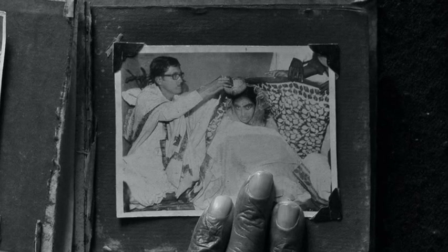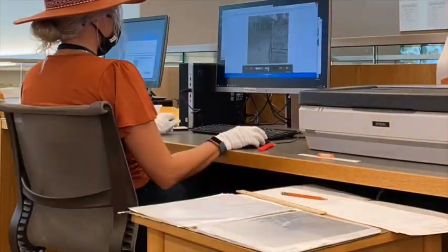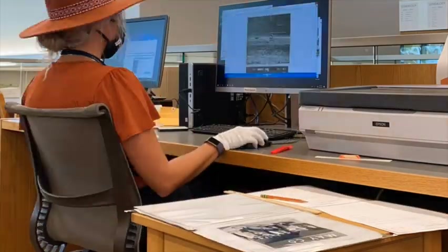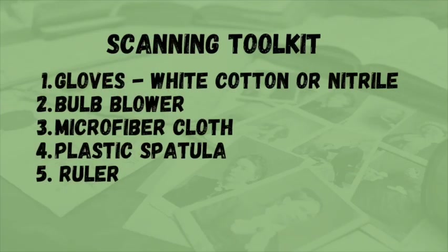Depending on the types of photos you have in your collection, you might want to have some tools at your disposal. As a librarian, when we were digitizing historical photographs at the library, we had a toolkit for handling photos during the scanning process. It had white gloves to prevent oils from your fingers leaving prints on the photos or the negatives and slides, a bulb blower for removing dust and dirt, a microfiber cloth to clean smudges on the scanner bed glass, a small plastic spatula for lifting photographs without bending or damaging the edges, and a ruler to measure the photos.